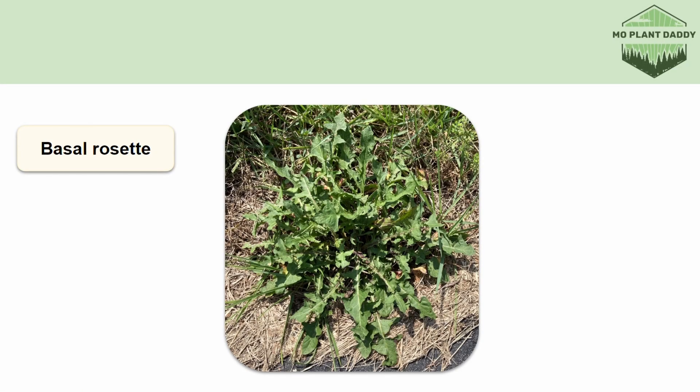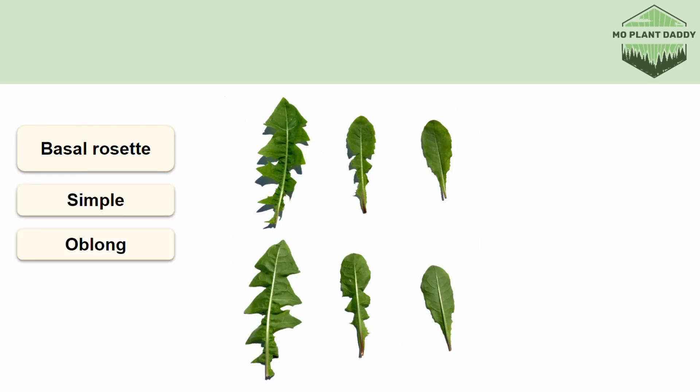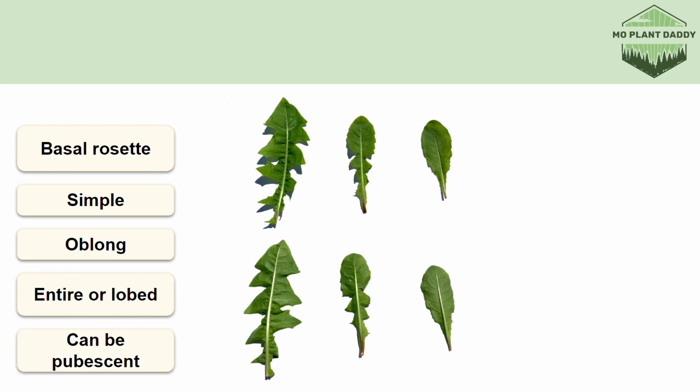Dandelions emerge in the early spring as a basal rosette. The leaves are green, simple, and oblong. Additionally, each leaf in the rosette can vary greatly from the others. For instance, each leaf can be entire or lobed, and if they are lobed, the degree to which they're lobed can greatly vary. Also, the leaf may or may not have a slight pubescence to it.